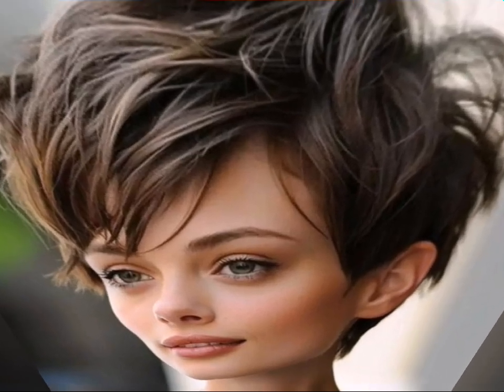Embrace the natural texture — pixie cuts are often best with a touch of messiness. Don't be afraid to let your hair air dry for a more relaxed look. That's all for today at Hair Fashion Trends. We hope you're feeling inspired to rock your own pixie cut. Remember, confidence is the best accessory.